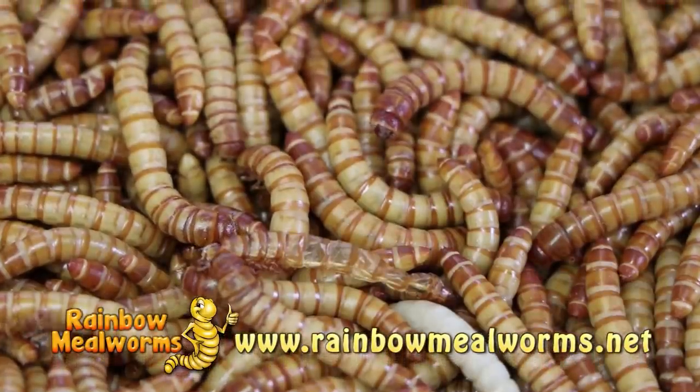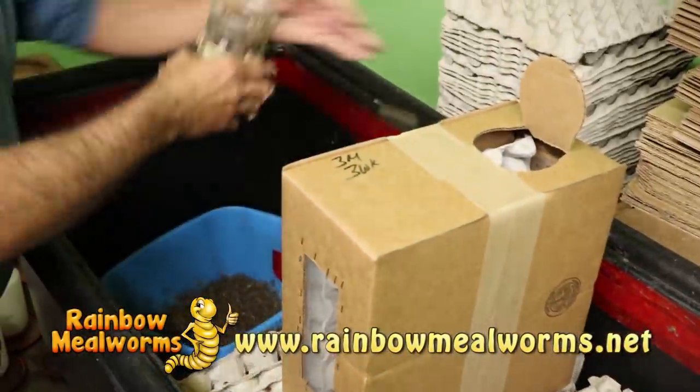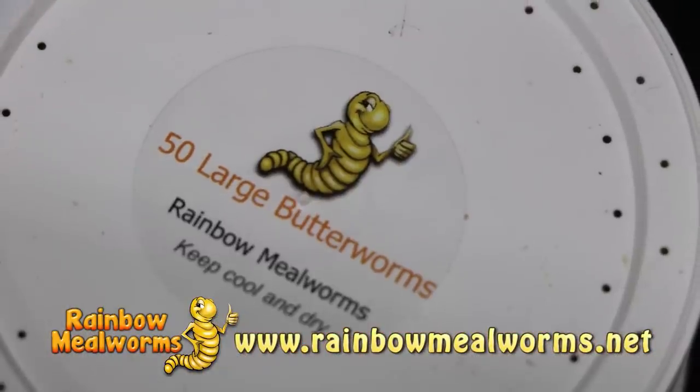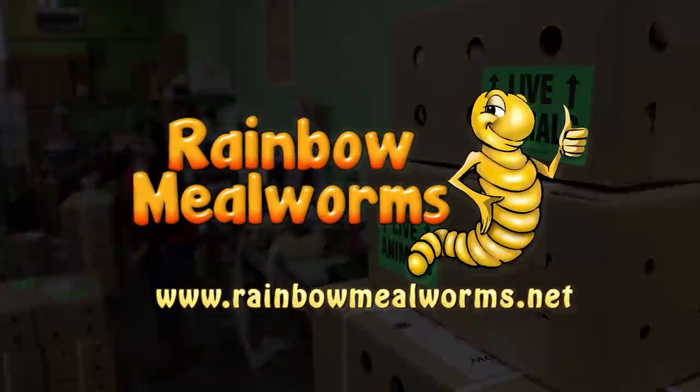At Rainbow Mealworms, we grow all our insects 100% naturally, so that you get the freshest, most lively feeders on the market. So for all your reptile food needs, place your order today at RainbowMealworms.net.